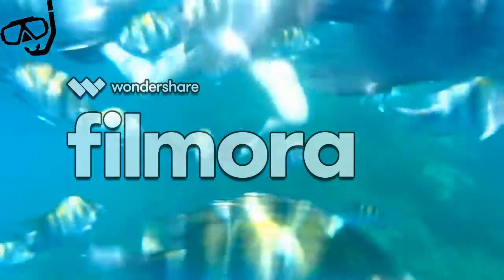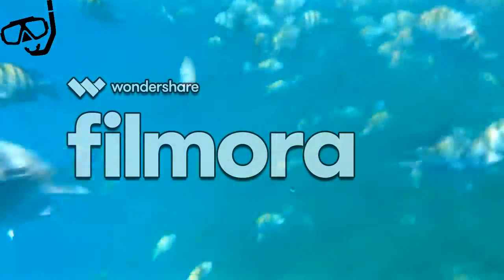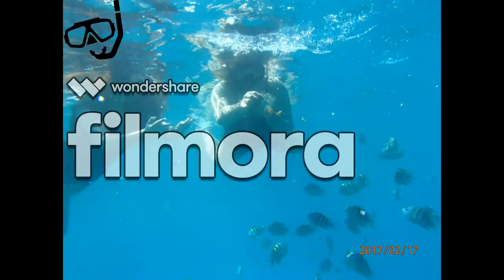This product is for anyone who enjoys being active on land or in the water, and will be found in department stores such as Walmart and Costco. It comes in many different colors so despite being underwater, you can still look trendy.